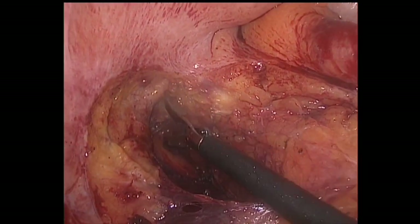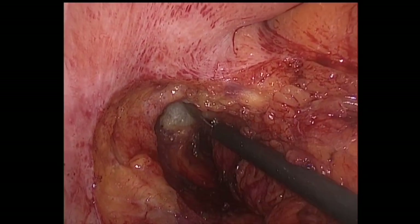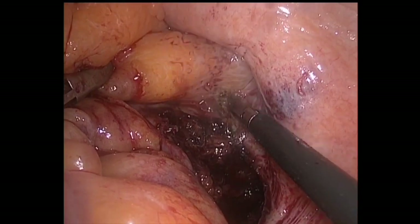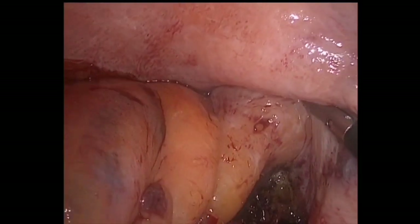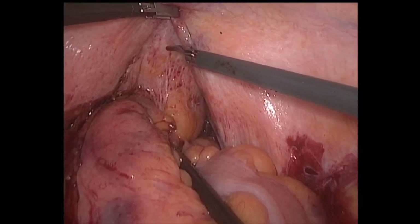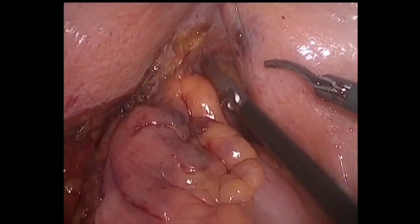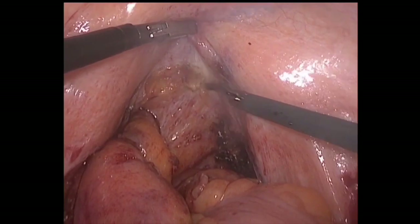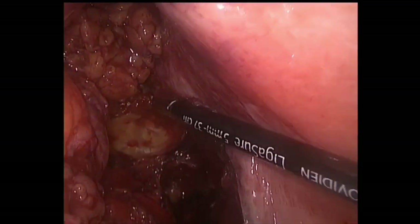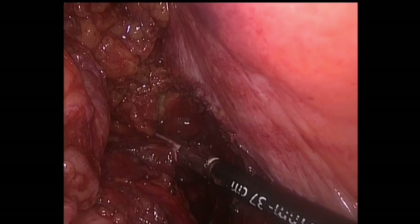The dissection is continued on the lateral side. The peritoneal reflection is opened on the anterior. The dissection continues through the pelvis until the levator muscles appear.